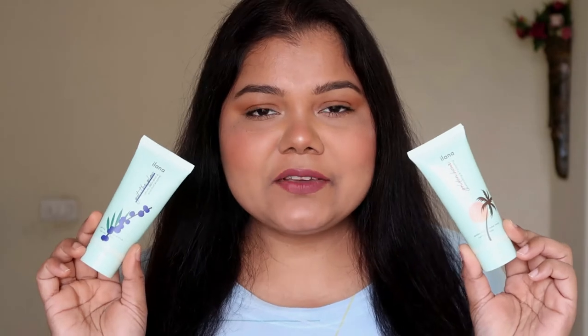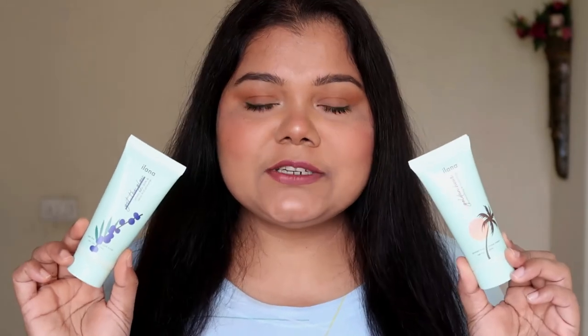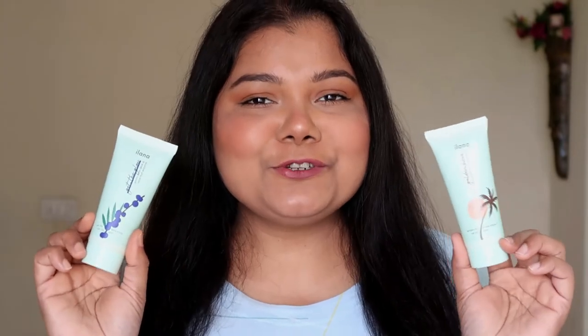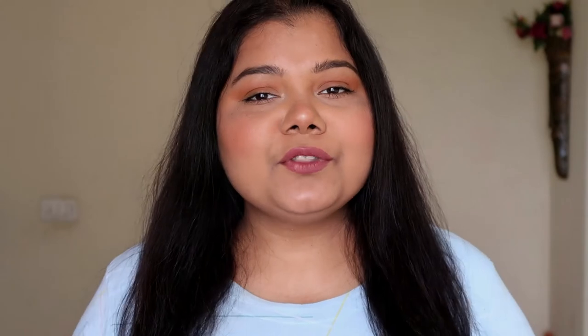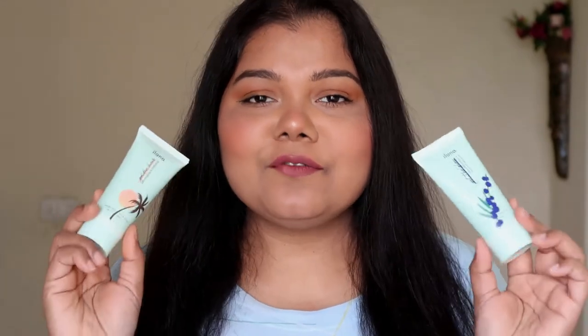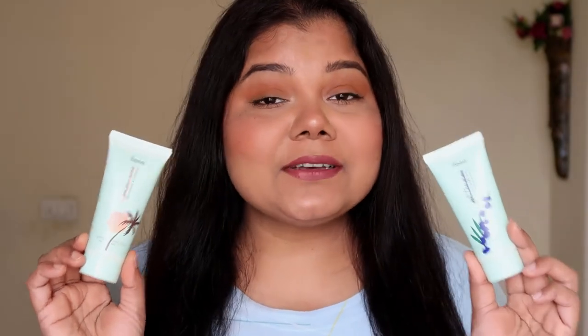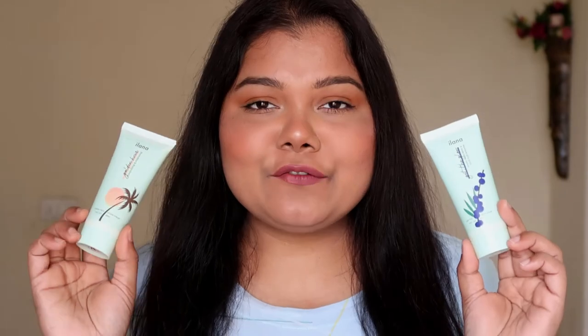So there you have two interesting makeup products with a lot of skincare benefits. If you want a nice base with skin nourishment as well as anti-aging properties, you should look into these two products from Ilana. Both products are available on Ilana's website and I'll be leaving all the links in my description. They have minis available too, but I'd highly recommend getting the full size. These are well made for all Indian skin types, all weather, and are definitely fully approved.